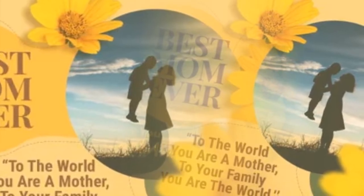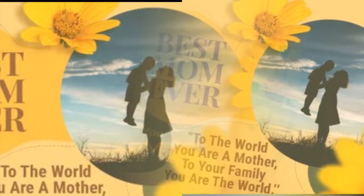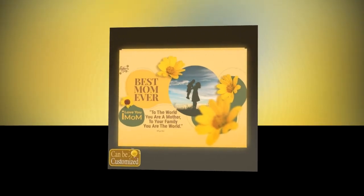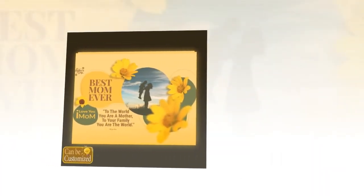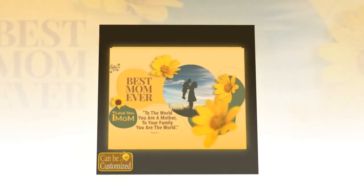Illuminate her world today — as you embark on your quest for the perfect Mother's Day gift, let the custom-shaped photo light box be your guiding light. With its unparalleled blend of craftsmanship, customization, and sentimentality, it has the power to transform an ordinary moment into an extraordinary memory. Give your mom the gift of illumination this Mother's Day and watch as her world shines brighter than ever before.